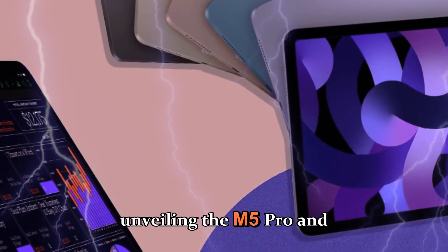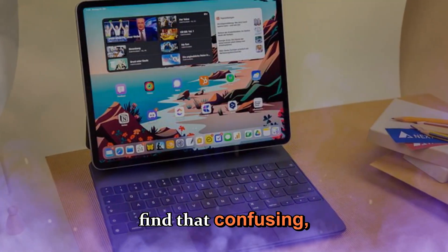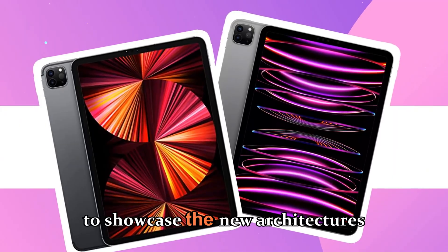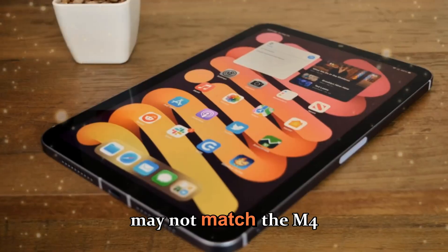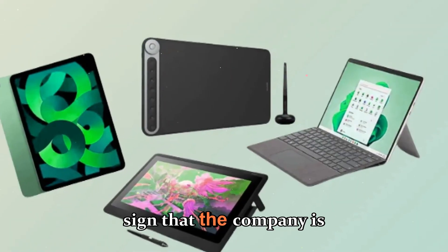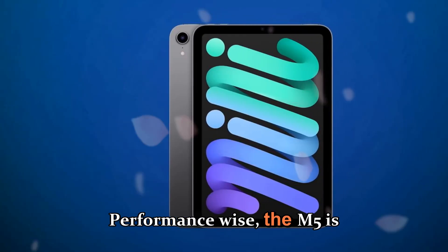Unlike past years, Apple decided to launch the base M5 variant first on the MacBook Pro before unveiling the M5 Pro and M5 Max models, expected to arrive later in 2026. While some users find that confusing, it's clear that Apple wants to showcase the new architecture's raw capabilities early on. In practical terms, this chip may not match the M4 Max in multi-core power, but in single-core efficiency and AI processing, it absolutely dominates.